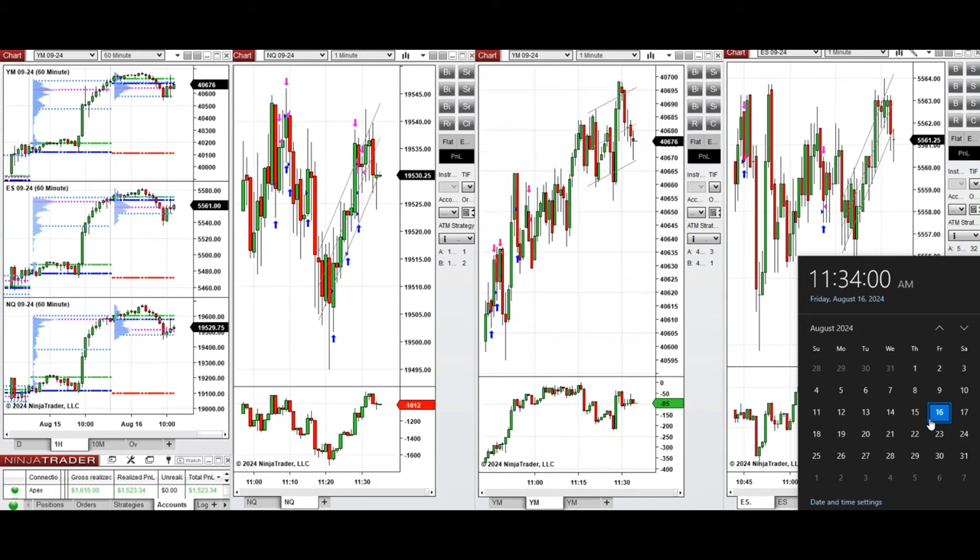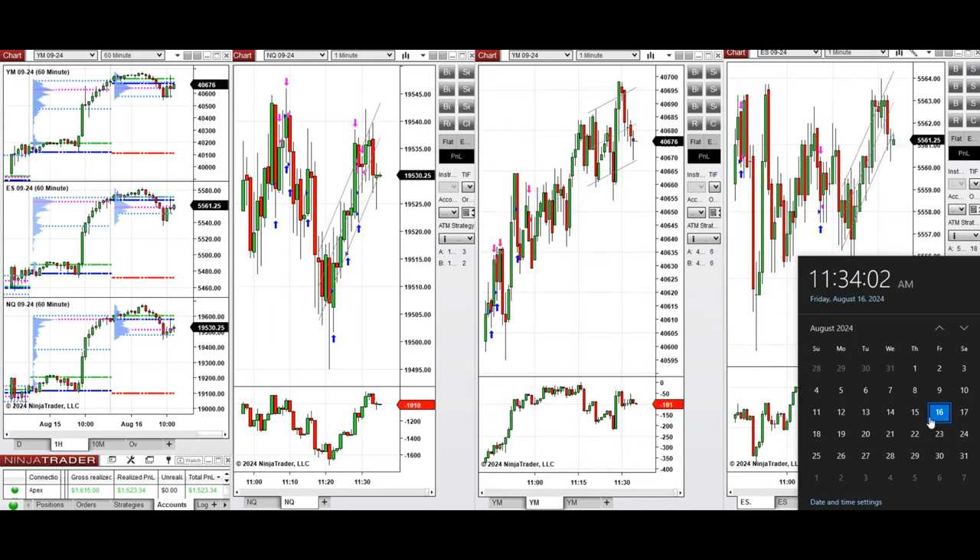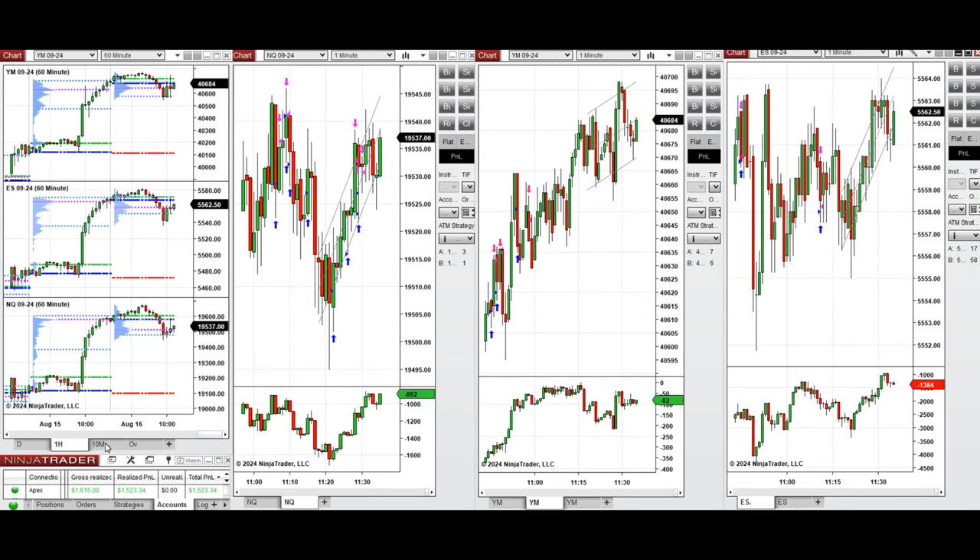Hello everyone, I'd like to share the trades that I have taken today on Friday, 16th of August 2024. These trades were taken on Nasdaq, Dow Jones, and S&P 500 futures.